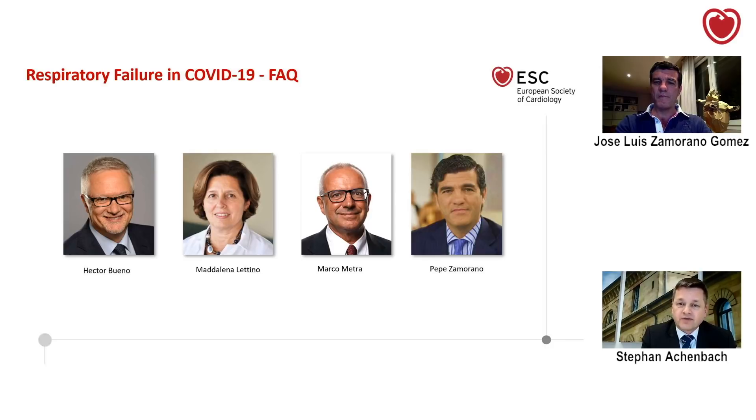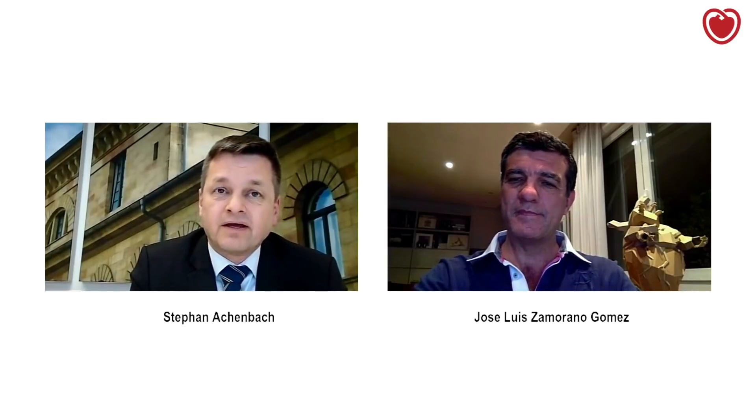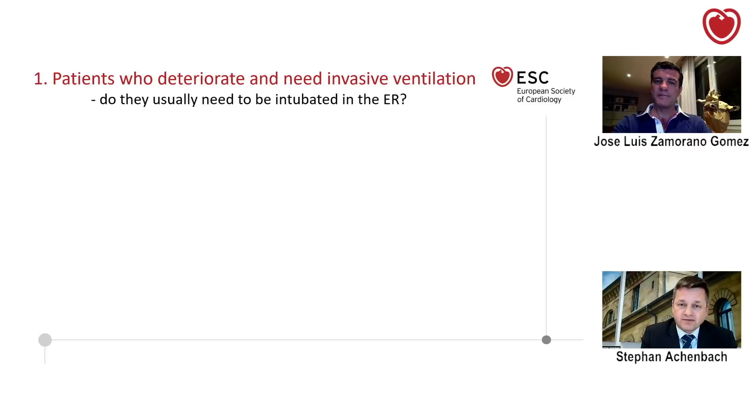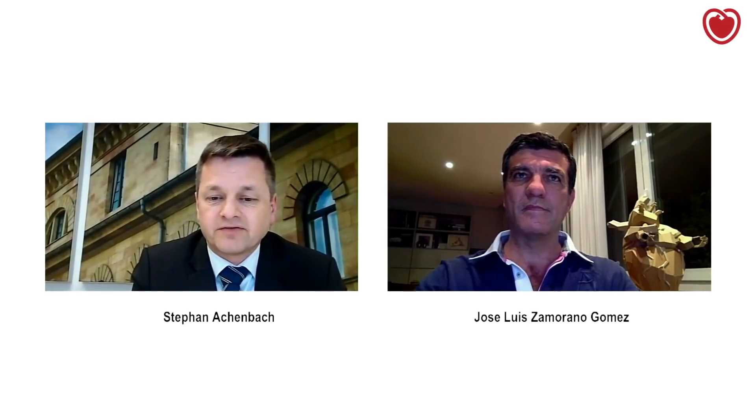Pepe, thank you very much for being here. Thank you, Stefan. So let's address the first question right away. We all think about COVID-19 as a disease of severe respiratory failure, and the question is: in those patients who deteriorate and who need invasive ventilation, what is the typical timeline of events? Do these patients usually need to be intubated in the emergency room, or is there typically some time?